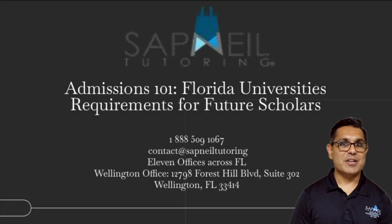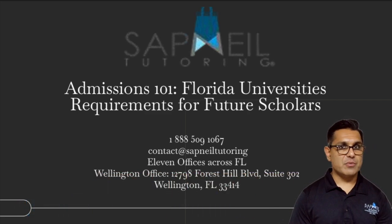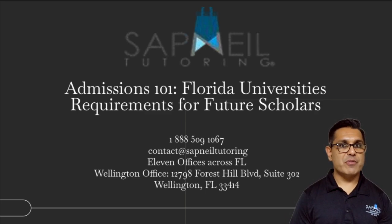Thank you so much for this presentation. We hope it was insightful. If you have any questions, don't hesitate to reach out and contact us. We can be reached at 1-888-509-1067. We hope to help you achieve your academic goals. Have a great day. Thank you.